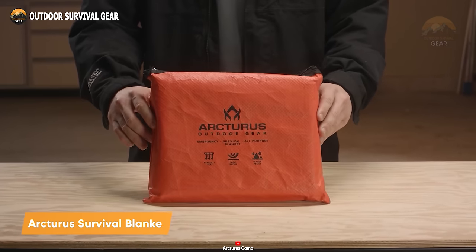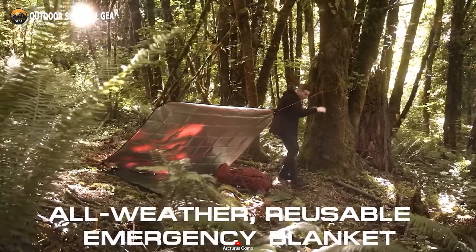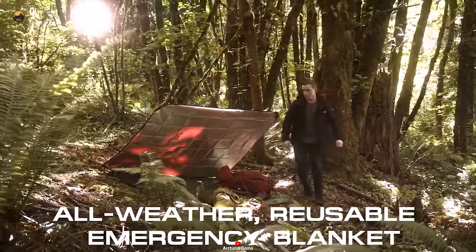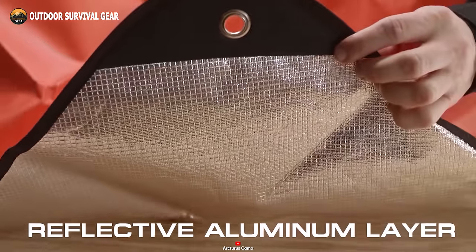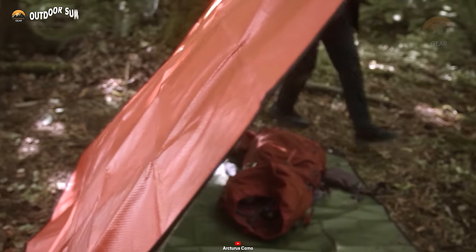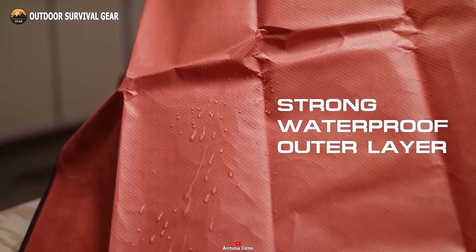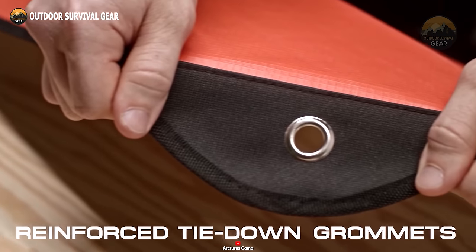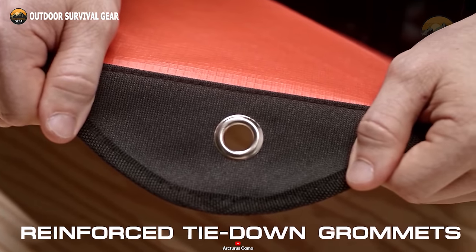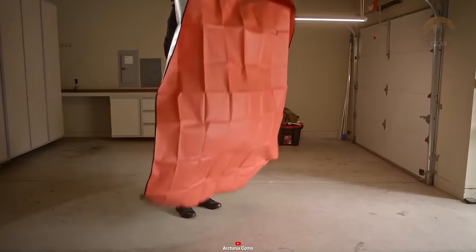The Arcturus Heavy Duty Survival Blanket is an essential and high-quality blanket designed to withstand harsh outdoor conditions and provide reliable warmth and protection during prolonged use. A unique feature of this blanket is the Mylar reflective side, which can be used to reflect heat, create a radiant barrier, or signal for help in emergency situations. The other side is made of two layers of polypropylene which creates a waterproof barrier and can be used as a blanket, tarp, or shelter. Additionally, it features four reinforced tie-down grommets, and weighing only 1.4 pounds and measuring 60 inches by 82 inches, it is easy to pack and carry.